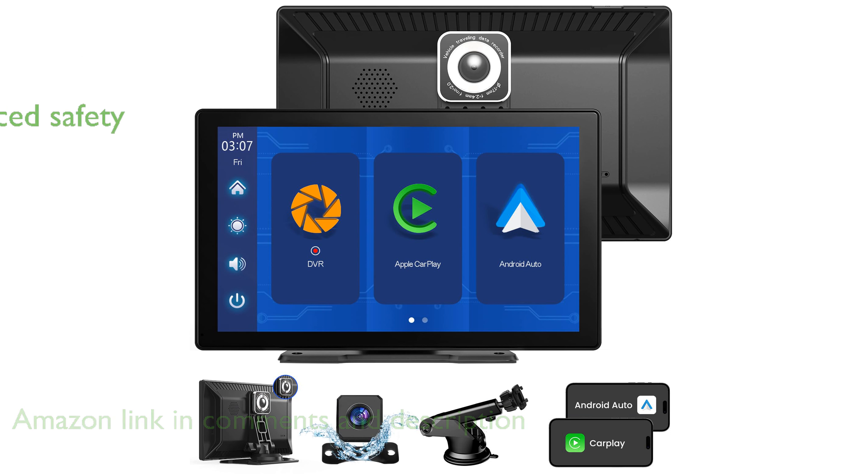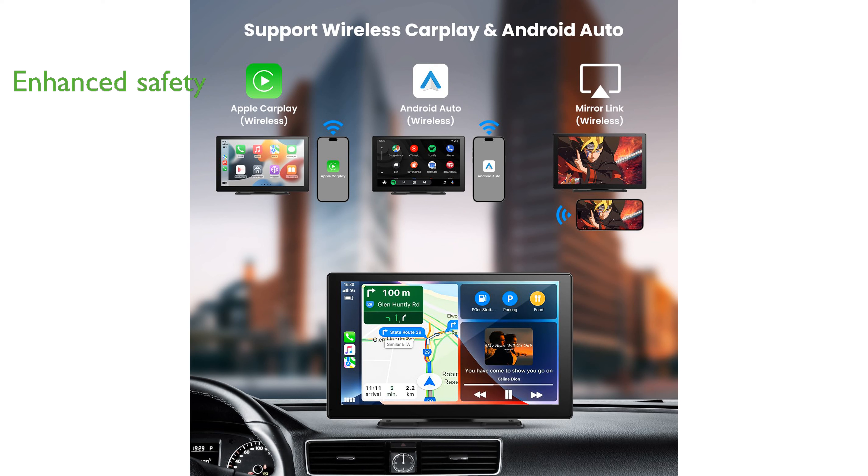Equipped with a high-definition dashcam and a 1080-pixel backup camera, this stereo system enhances driving safety with clear visuals and a wide viewing angle.